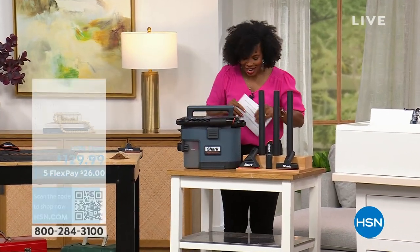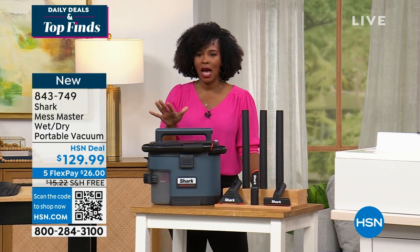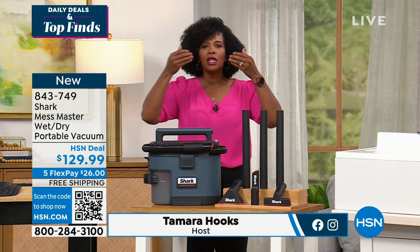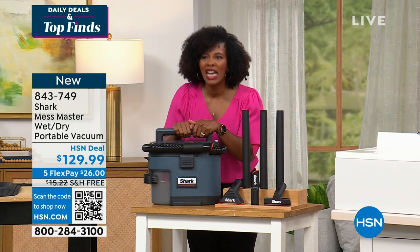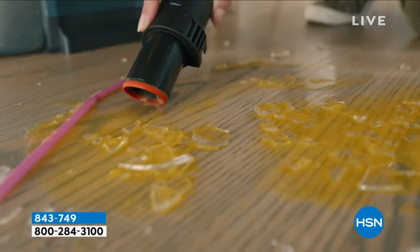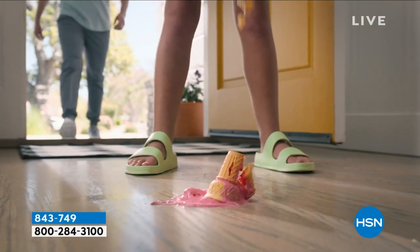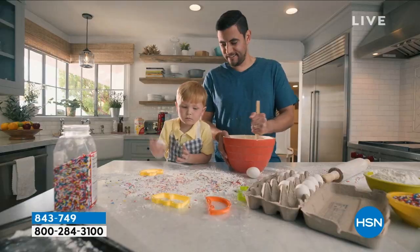Welcome to HSN — I'm Tamra Hooks. I'm so excited to get to this next presentation. The reason I'm excited to talk about the Shark Mess Master is because I have a young daughter at home, and when family comes over, food always ends up on the floor. How do you clean it up without frustration? You pull out your Shark Mess Master. Whether it's a wet, gooey, chunky, slurpy mess, it can clean it up. There is not a paper towel in the world that can do what the Shark Mess Master can do.